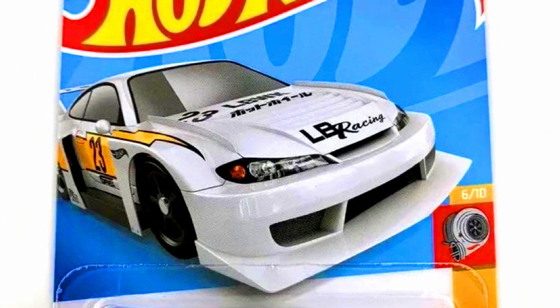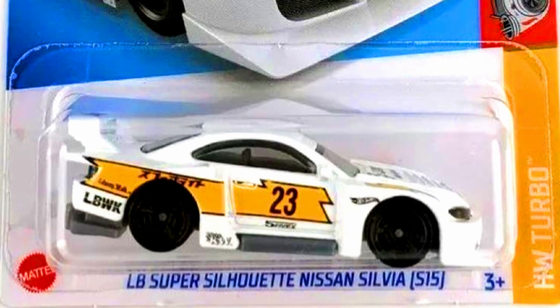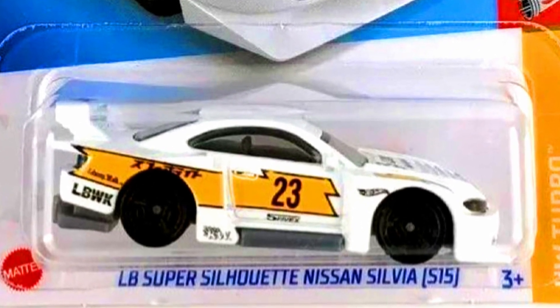The last color of the LB Super Silhouette Nissan Silvia is from HW Turbo, in a white paint job with Liberty Walk decals on the sides and fully blacked-out rims.